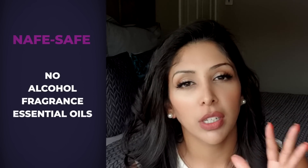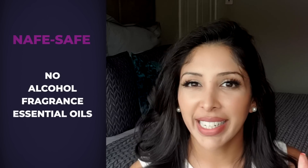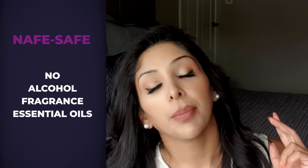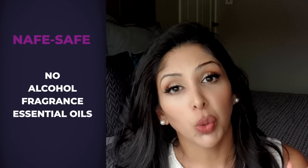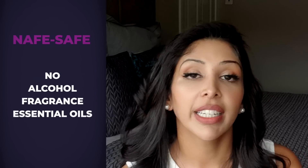I've coined a term called NAFSAFE. NAFSAFE is a very quick way for you to know whether or not a product is safe for skin of colour. It stands for: No Alcohol — when I say alcohol, I'm talking about denatured alcohol — No Fragrance, and No Essential Oils. Alcohol can lead to drying of the skin.